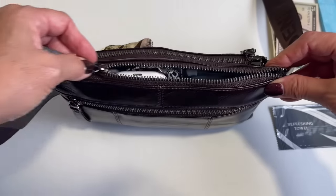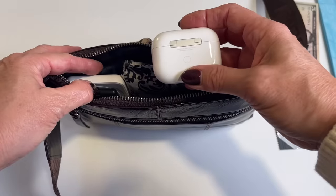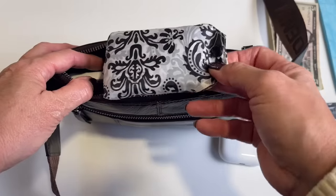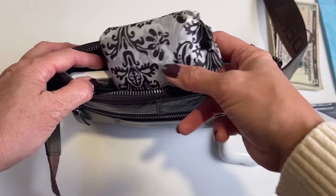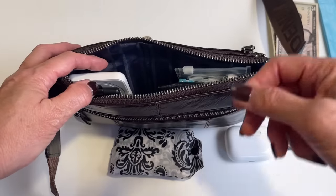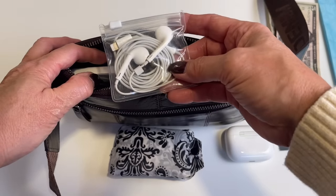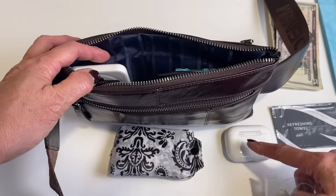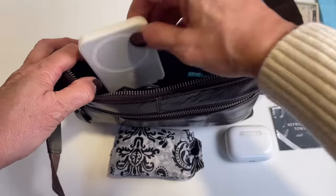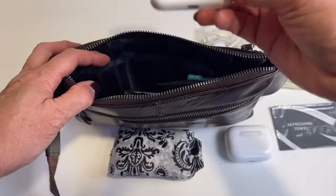In the main pouch, I have my earpods so I can listen to movies or music. I also carry an extra foldable bag in case I buy something and need a bag. I carry wired earphones as a backup in case the battery runs out on my earpods. I also carry my magnetic MagSafe battery so I can put it right onto my phone if I need power.